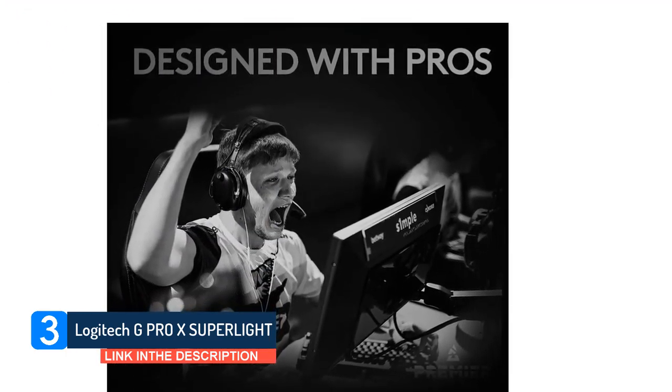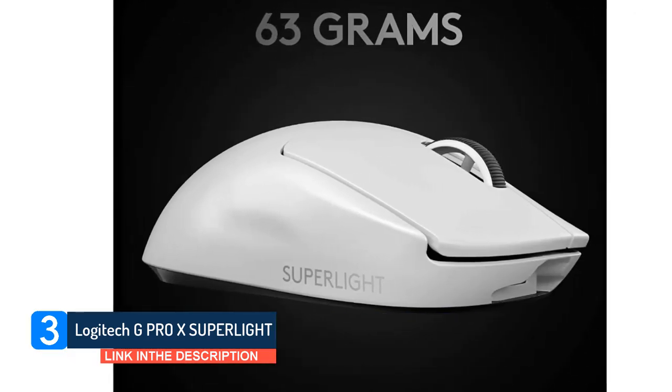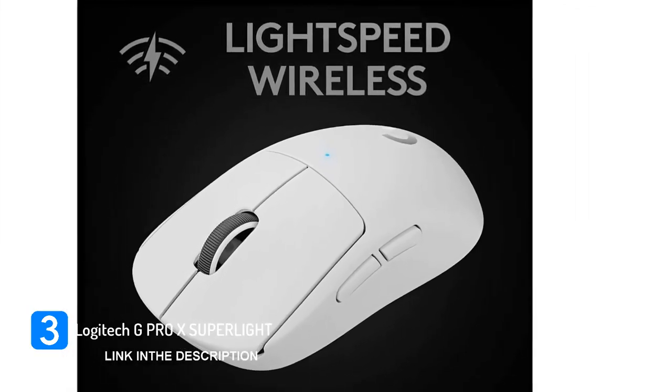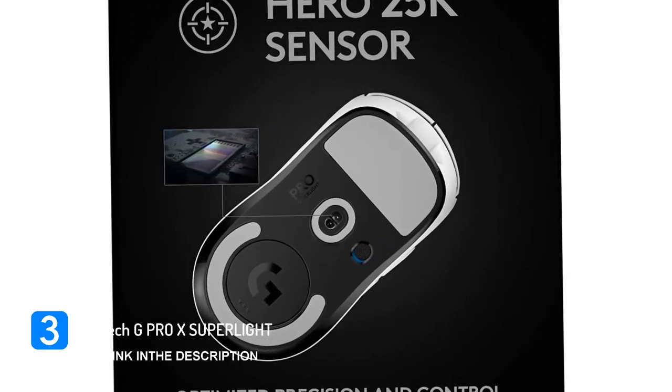Also, its 5 total buttons might be too few for some people who need more inputs. If you want an even lighter wireless mouse, you may want to check out the Finalmouse Starlight 12 Small, though it's much harder to find available. Nonetheless, the Logitech is an amazing choice for wireless gaming, especially if you're looking for an ultra-lightweight option.